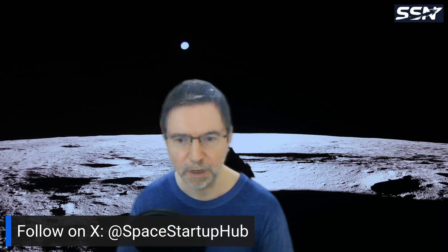Welcome to this week's midweek space news. I'm going to cover some space stories that have come up recently. Our X account is at Space Startup Hub, so please follow us there for notifications about new videos and various posts on space topics.